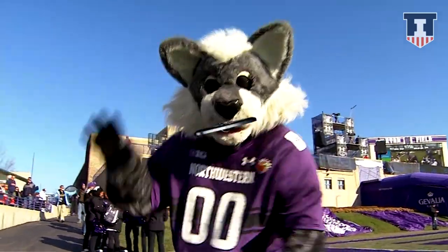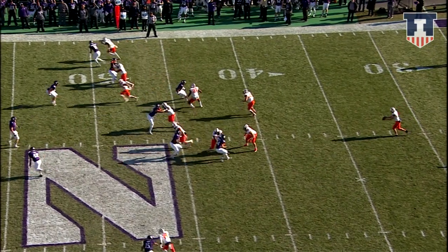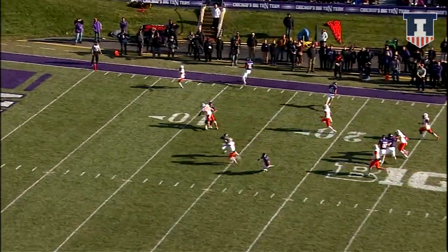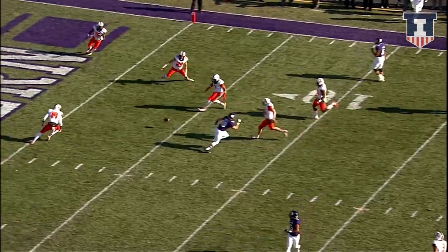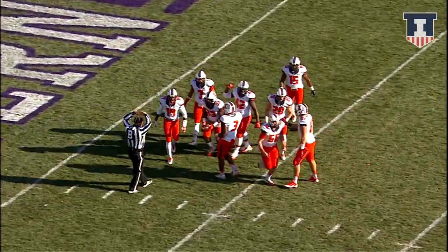One more win will make each team bowl eligible. Back deep near the 10-yard line, here's the snap back. Justin Duvernois, one of the best punters in the Big Ten. And Jones waving everybody off. It'll bounce inside the Wildcat 10, inside the Wildcat 5 — down to the Wildcat 3-yard line.